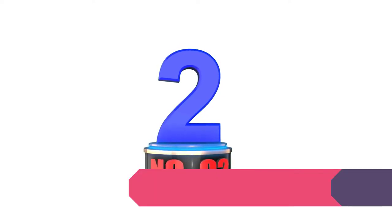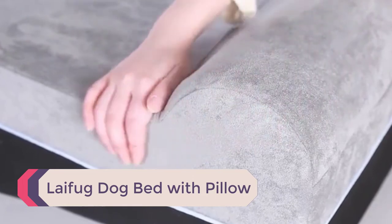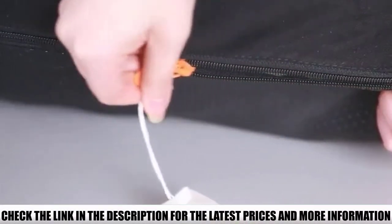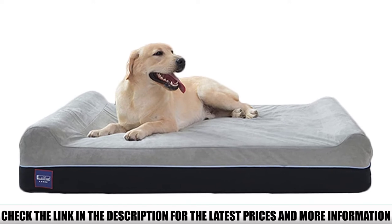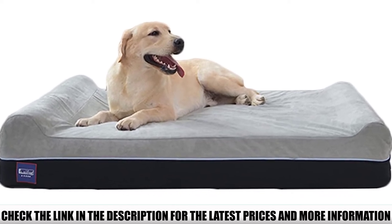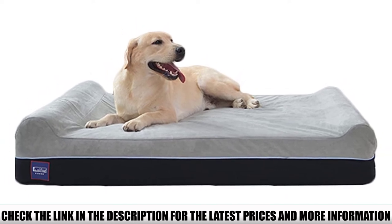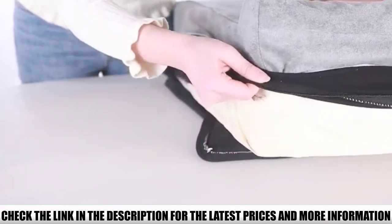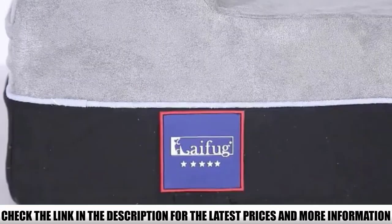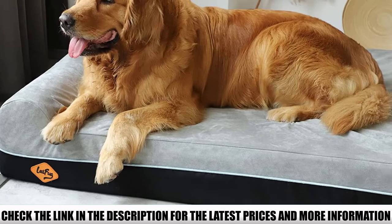Number 2: Layfug Dog Bed with Pillow. This bed is a good all-rounder, adapting to your dog's needs. It has a wide lounging area with a support pillow on either end. One is thicker than the other, so your dog can choose which height it wants its head resting at when it sleeps. The mattress also has a waterproof liner. Layfug guarantees the quality of its mattresses, so the bed will retain its shape with minimal warping for 3 years. The cover is made of water-resistant microfiber, which is soft, machine washable, and removable for easy cleaning.